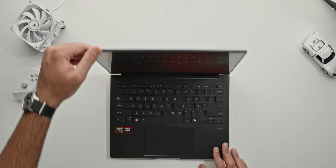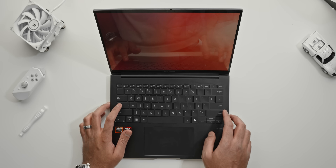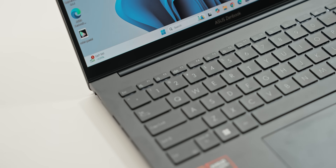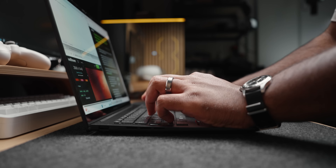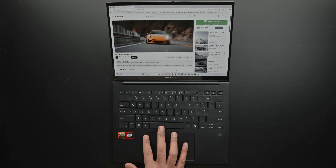Moving on to the interior, the layout feels very familiar if you've used other ZenBook laptops. Asus removed the dedicated section for webcam controls and the mic mute switch. The keyboard is pretty solid with 1.4 millimeters of key travel, giving great tactile feedback. It is backlit in white, though the brightness could be better as some keys don't light up evenly. The trackpad has a glass surface which is super smooth, and it features smart gestures from the Vivobook laptops.